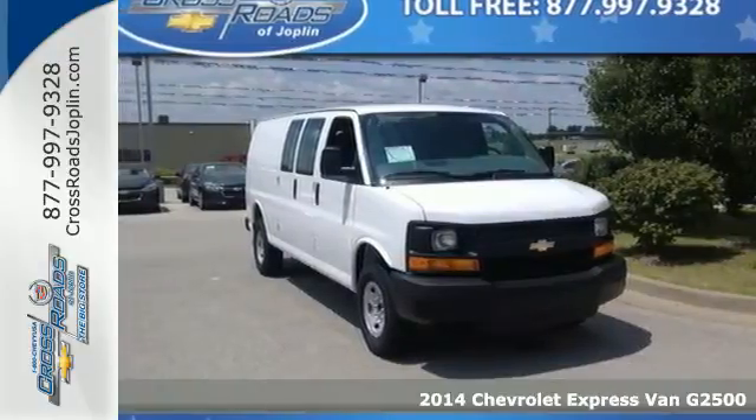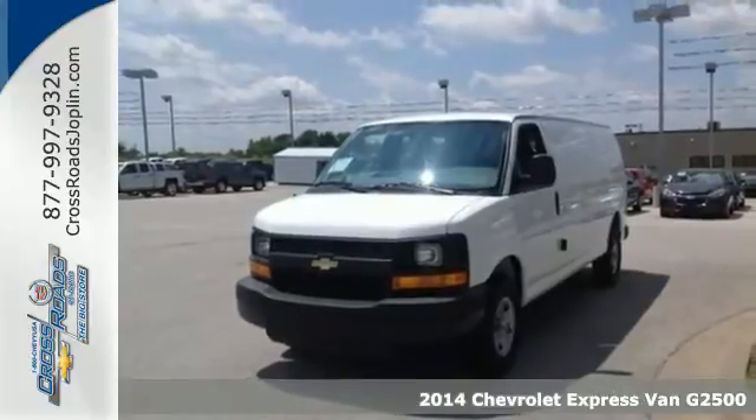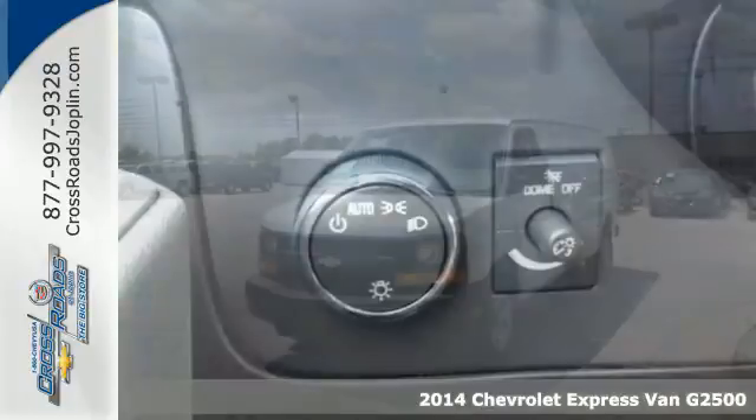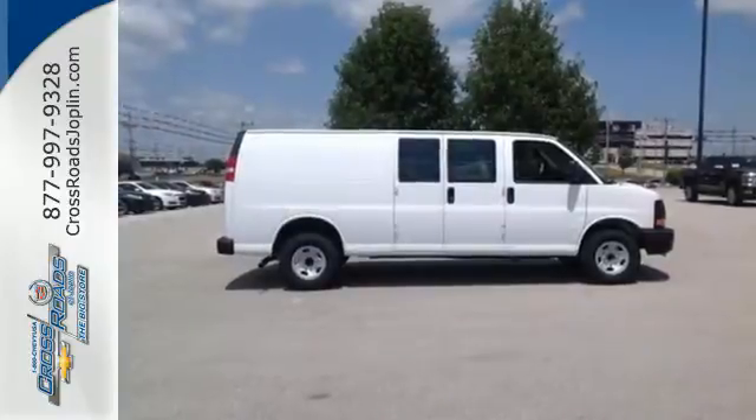It's a 2014 Chevrolet Express 2500. It's as dependable, hard-working, and versatile as you are. It's equipped to work with a V8 engine, fully automatic headlights, and split swing-out rear cargo doors.